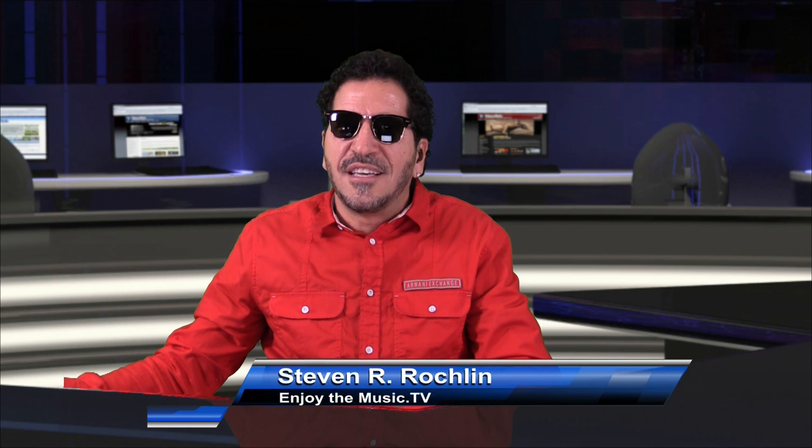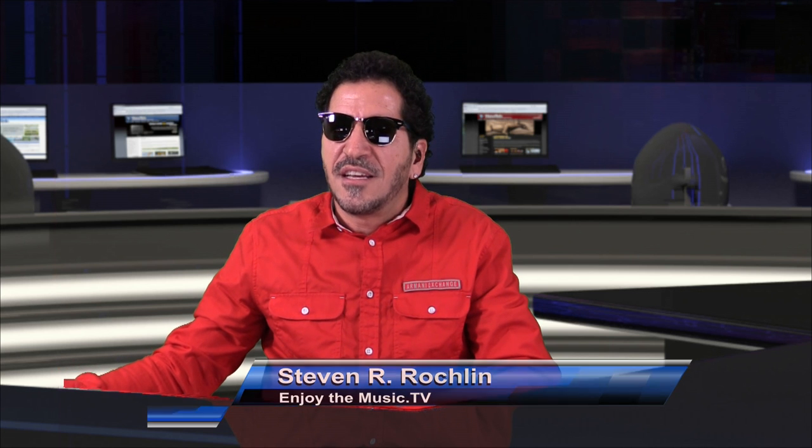I'd like to thank you again. That was Dirac. You really should go to the website and download the software, even just for a trial. I'm sure you have a USB mic — give it a go, because for most people it's going to make an incredible difference and make what you think is your regular stereo sound even better. My name is Steven Rocklin and this is EnjoyTheMusic.tv. We really appreciate you watching, and as always, what really matters is that you enjoy the music.